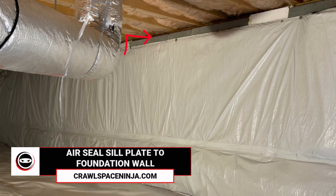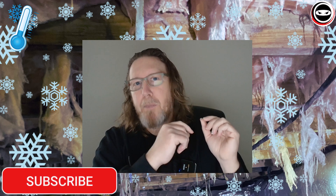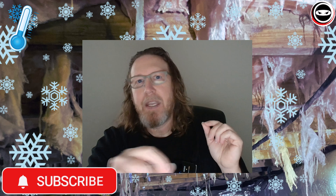Now let's talk about the most overlooked place to air seal. Be careful with this because your pest control company may advise you not to do this. Where the sill plate of the home touches the foundation wall of the crawl space, that is usually a great place for air to move from the outside in or from the inside out. Use a bead of caulk or a small bead of spray foam all the way around the inside perimeter of that sill plate where the pressure treated wood is touching the block or foundation wall. Note that newer homes built today may already have some type of sealant between the rim joist and the foundation wall.